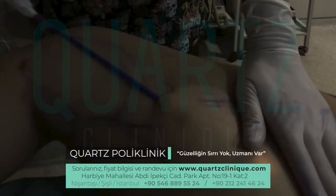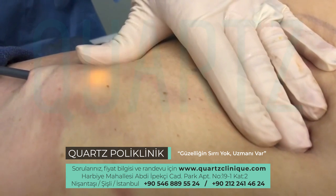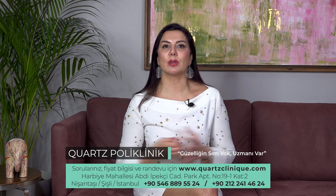We apply J-Plasma mostly to the jowl area, inside of the arms, and inside of the legs. In addition, we apply it to the abdomen and waist circumference. We apply it especially in the subcutaneous area where we want more tightening, and its application in high-definition surgery makes the lines we draw more visible.